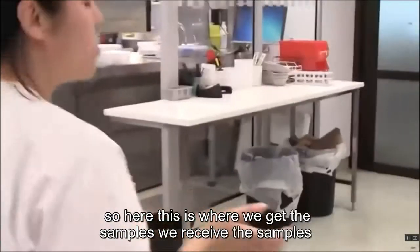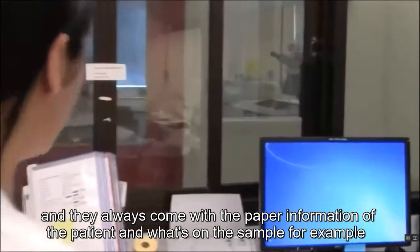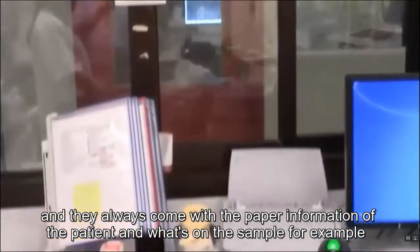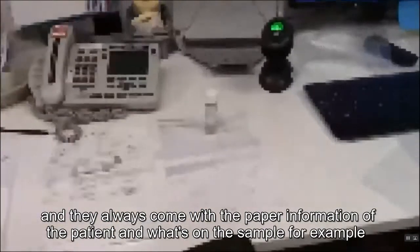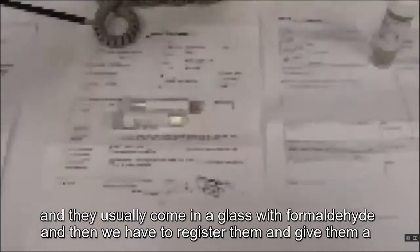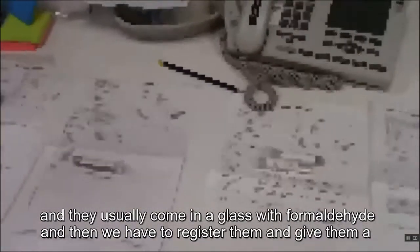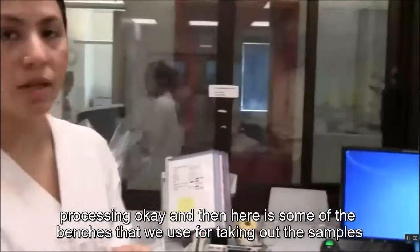This is where we receive the samples. They always come with paperwork — information about the patient and what's on the sample. They usually come in a glass with formaldehyde, and then we have to register them and give them a processing number.